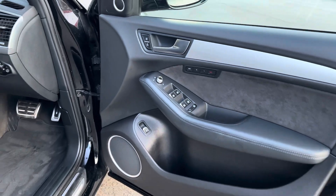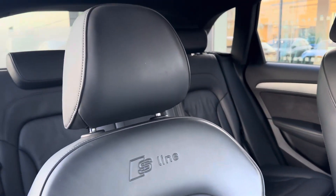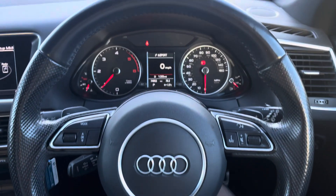Upon entering the cabin, you are greeted by the stunning full black leather upholstery with the S-Line embossing on the front seats, as well as the flat-bottomed leather-wrapped steering wheel, adding to the sporty aesthetic. Providing both comfort and luxury are the electrically adjustable front seats.